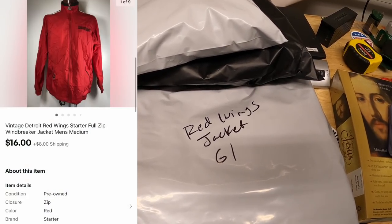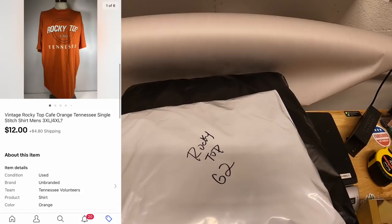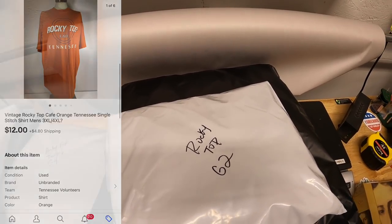This Detroit Red Wings jacket sold for $16 plus shipping. This Rocky Top Tennessee shirt sold for $12 plus shipping — that's going out to a viewer named Timothy.